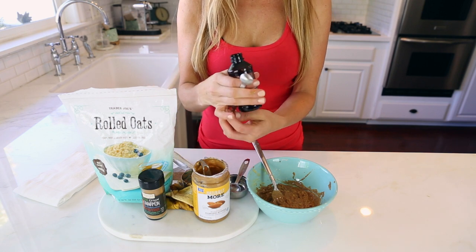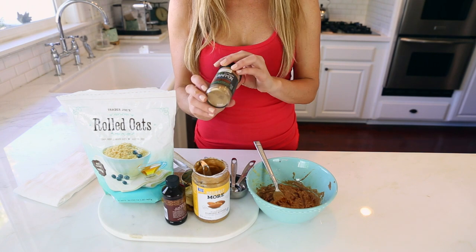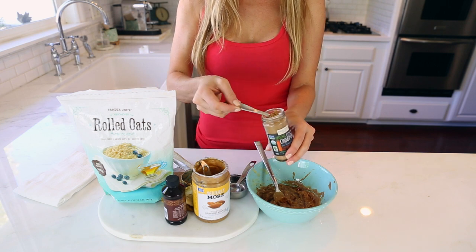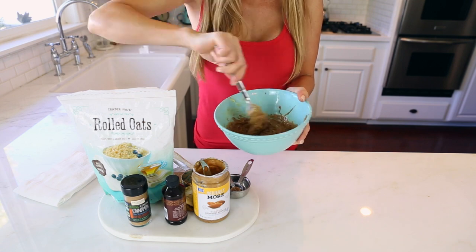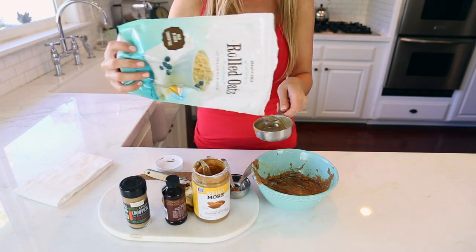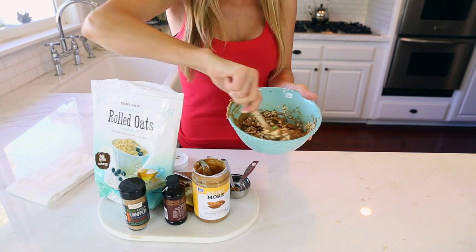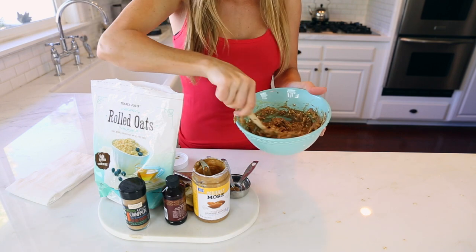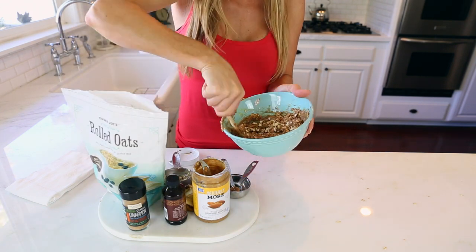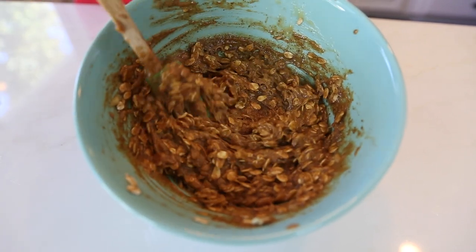Next take a quarter teaspoon of vanilla and a quarter teaspoon of cinnamon. If you really want extra cinnamony cookies you can do more — it's up to you. The fun thing about these cookies is yes there are measurements, but you can really make them your own. Mix it all around. We're gonna add a quarter cup to start of the rolled oats — I usually end up adding a little bit more, somewhere between a quarter and a half. Just stir it around until you get a texture that looks pretty good. And you can eat the dough because there are no eggs!